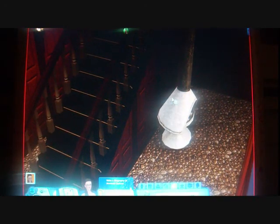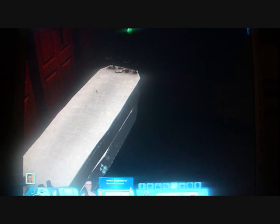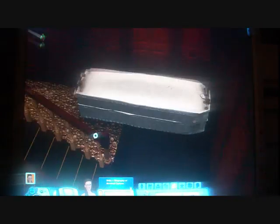Down here is like her vampire chamber. We've got a little fireplace which I'm actually going to get her to light, the stairs leading down here, two little torches, a little statue, and over here is the cool thing — her vampire bed. I actually thought it was a coffin that they would go into, but she actually floats above the bed.